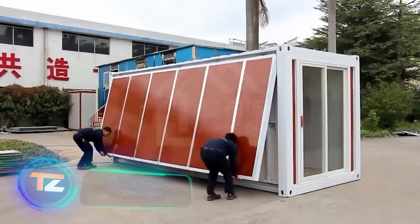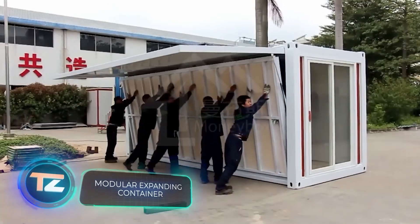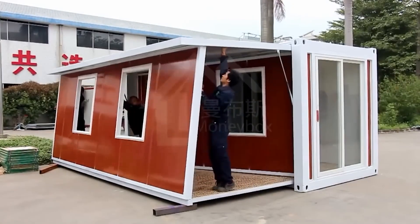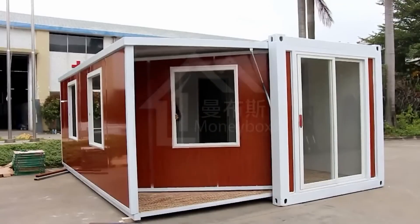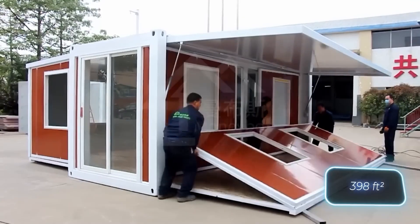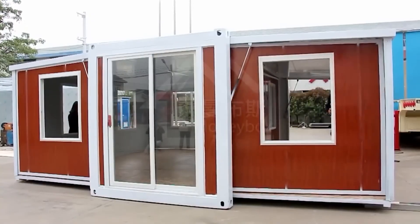Did you know that Tesla CEO Elon Musk lives in a modest 37 square meter modular home? This fact is being used by many modular home sellers for marketing. For instance, a Chinese company markets their homes as 'a house like Musk's' and offers a 37 square meter layout with two bedrooms, a bathroom, kitchen, and living room.